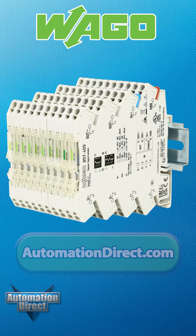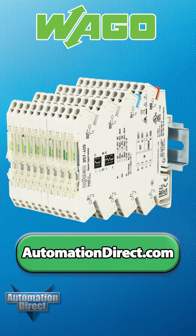To learn more about these and other signal conditioners, visit automationdirect.com.